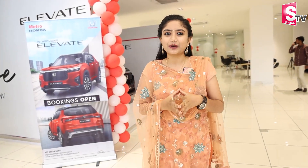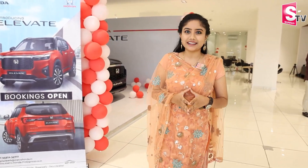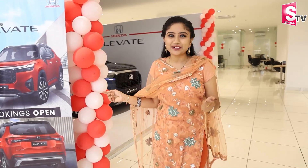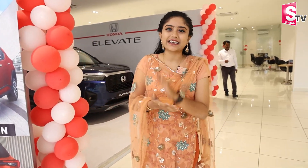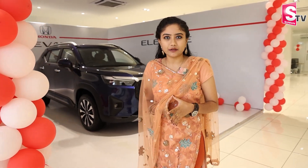Hi, hello! Welcome to our channel, I'm Meeanoo. Today, I'm going to be in the Metro Honda showroom in Boeing. The reason is that Honda has a new car launch — that is Honda Elevate.